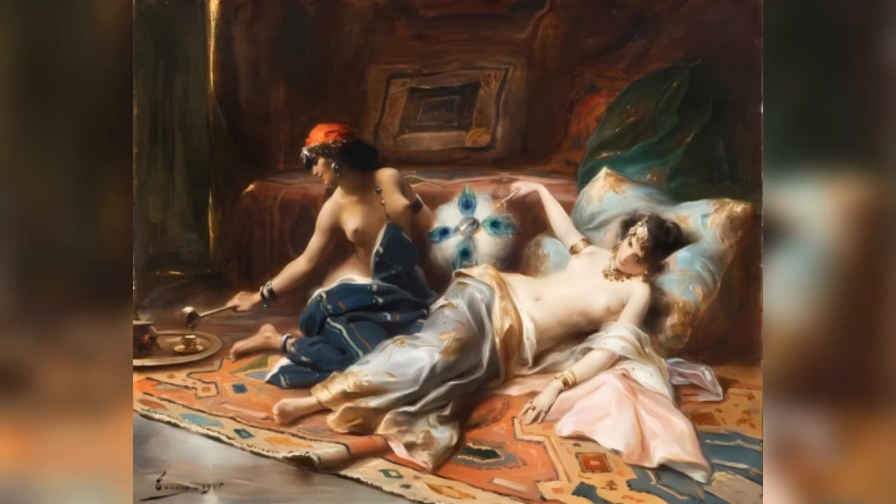Odalisques. In Odalisques, Tenue captures a serene and intimate moment within the confines of a harem. The painting is imbued with a sense of opulence and sensuality, characteristic of the Orientalist fascination with Eastern themes and aesthetics. The scene is set in a richly decorated interior, with intricate patterns and luxurious textiles adorning the space. The backdrop features ornate draperies, vibrant rugs, and plush cushions, all rendered with meticulous attention to detail. The warm, rich colors of the setting create an atmosphere of comfort and decadence.